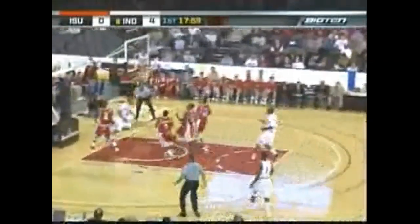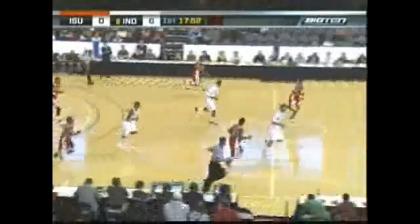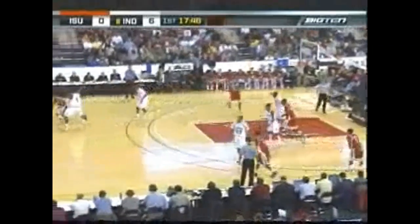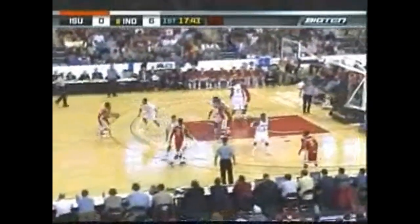Gordon runs to it, maintains it, and puts it up and in. Great control there. Eric Gordon, who has four points, again DeAndre Thomas with that lead. I'll tell you, if Eric Gordon were a basketball player, he'd be a wide receiver. Every way he can handle that ball in the open field, he grabs that pass and makes it look easy.